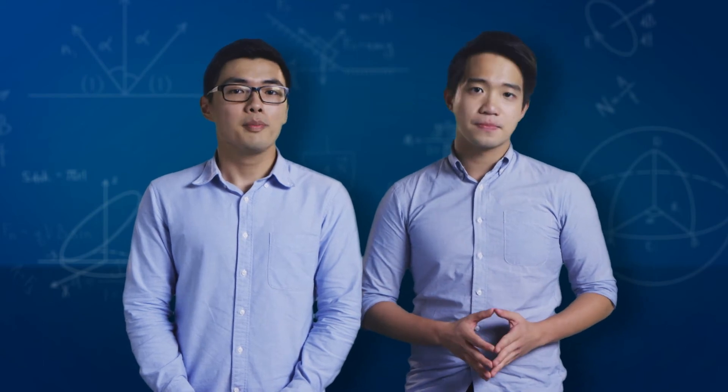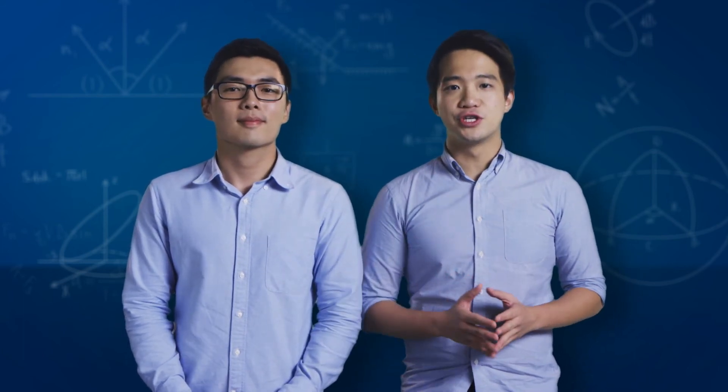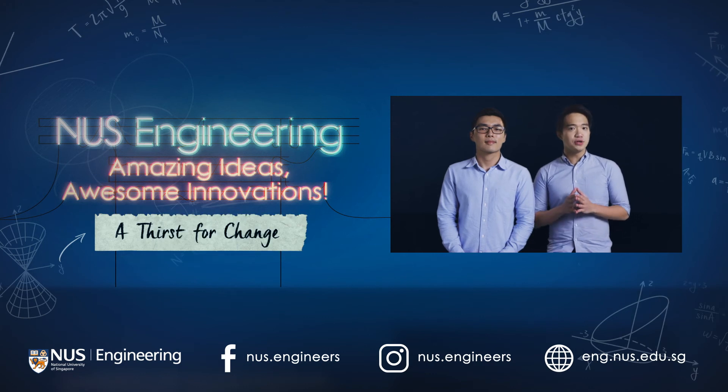Engineering can play a part in improving lives, not just for today, but also for generations down the road. Beyond Water Room, there are many technologies out there that simply need a little hard work and creativity to become game-changing innovations. We hope that our journey has inspired you to pursue your passions and make your impact on the world. Thank you for watching, and follow us on Facebook and Instagram for more amazing ideas and awesome innovations by NUS Engineering.